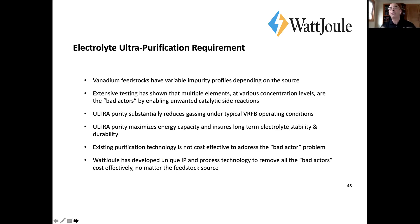There are certain contaminants — or sets of contaminants — in the electrolyte that can create all kinds of problems. Depending on concentration levels, which elements are present, and operating conditions, they can create all types of havoc. We've developed the ability to extract and pull all those bad actors out.